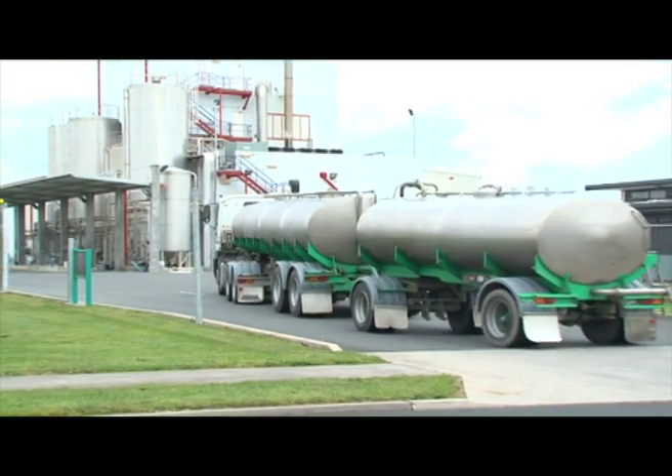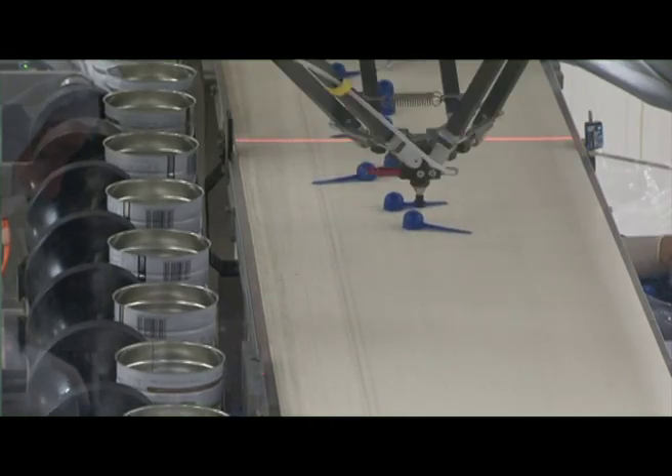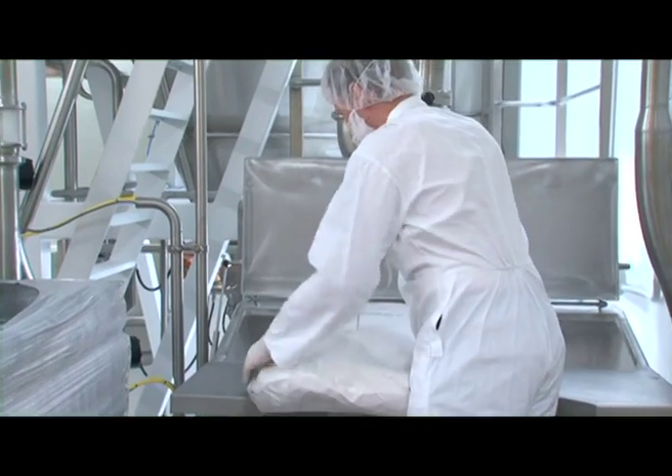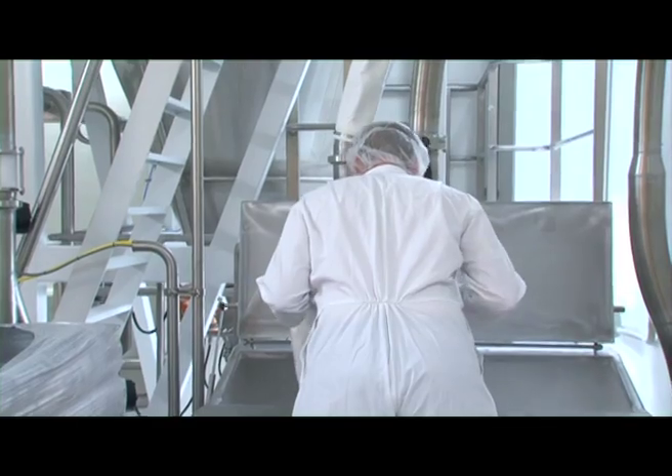At the factory, the manufacturing process begins. The milk is processed and manufactured into formula, packaged using state of the art technology. Ingredients are added to the fresh goat milk to make products that are nutritionally suitable for young children.